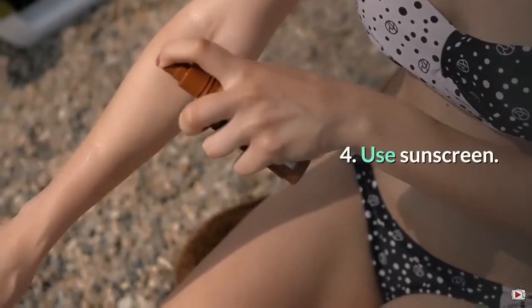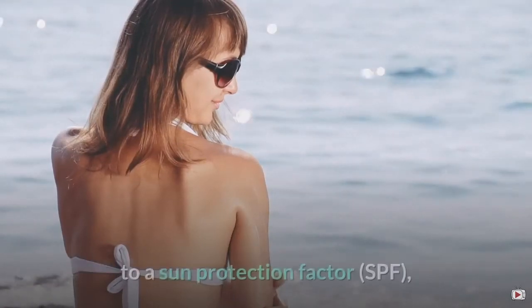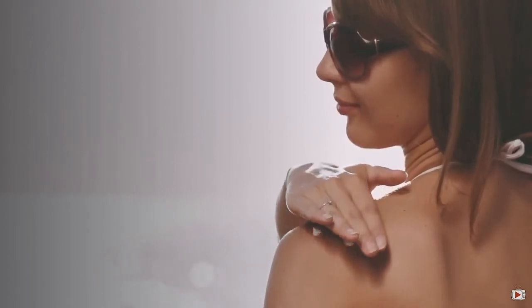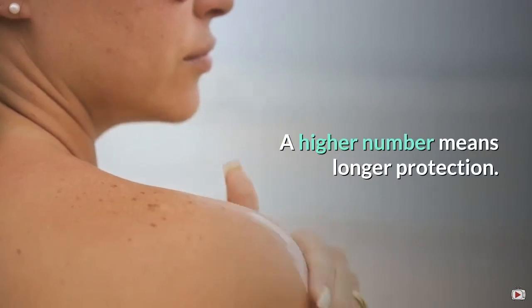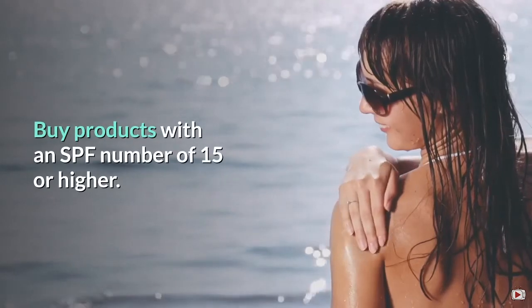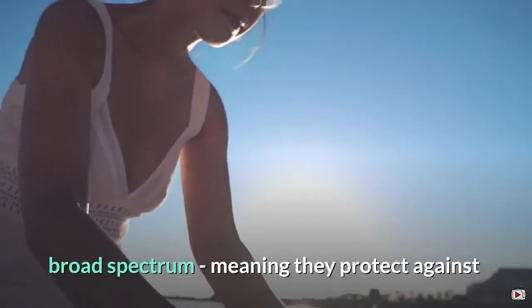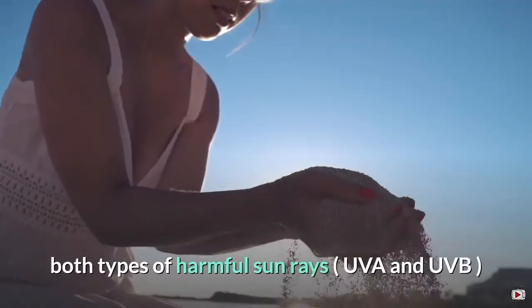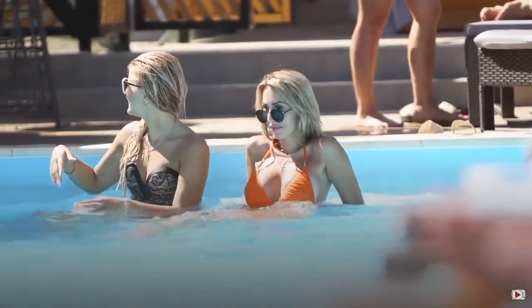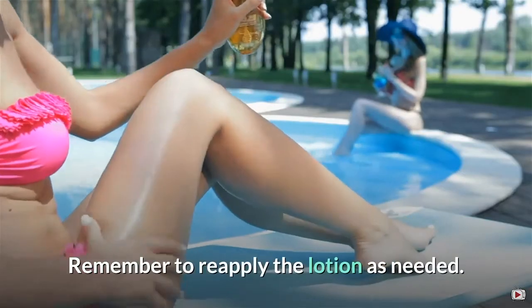4. Use sunscreen. Sunscreens are rated in strength according to a sun protection factor (SPF), which ranges from 2 to 30 or higher. A higher number means longer protection. Buy products with an SPF number of 15 or higher. Also look for products whose label says broad spectrum, meaning they protect against both types of harmful sun rays — UVA and UVB — and water resistant, meaning they stay on your skin longer even if you get wet or sweat a lot. Remember to reapply the lotion as needed.